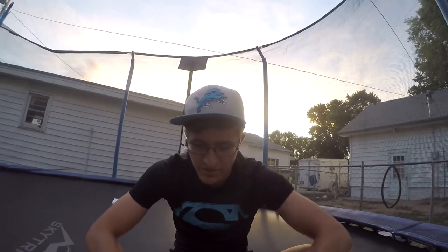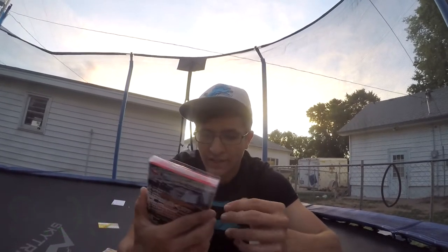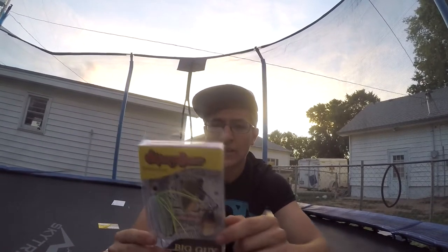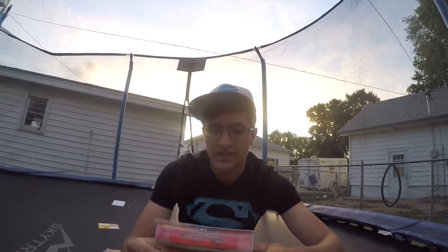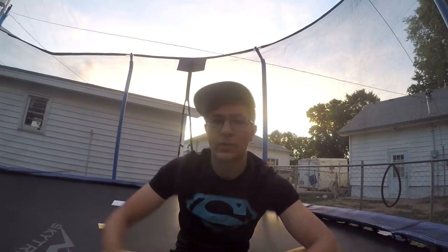The next one is the Skinny Bear spinner bait — the Big Guy. This one goes for $9.99. I got it in white and chartreuse; it's got one gold blade and one silver blade. It has realistic detail with a giant holographic eye, a hand-tied skirt so it shouldn't come off easily, and a sharp size 6 Mustad hook.